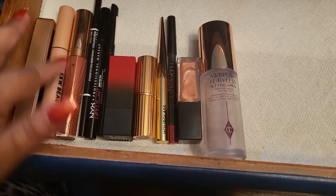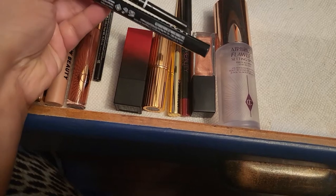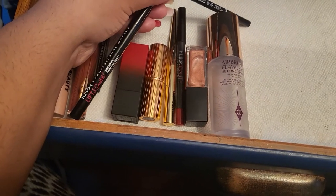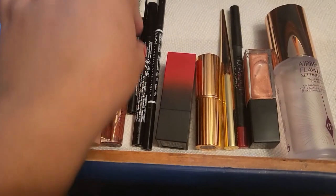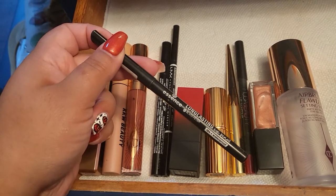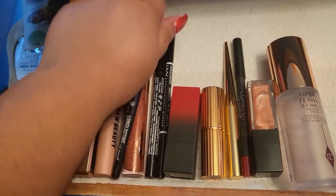I use it almost every day. I have two brow products — these are both from NYX. This is a brow pencil in Espresso and then I have the Lift and Snatch brow pen in Espresso as well. I also have a black liner from Essence — this is one of my favorite black pencil liners because it's waterproof and really, really dark, and I really enjoy it, so it's going to be here for this week.